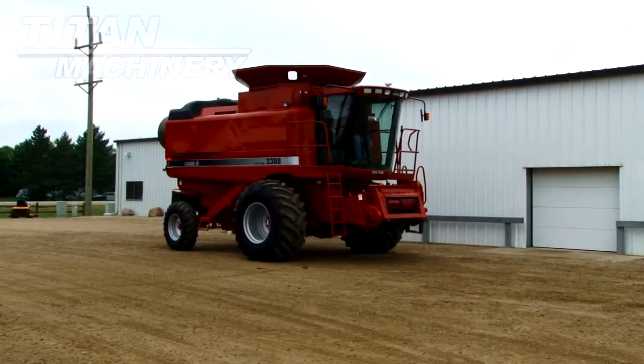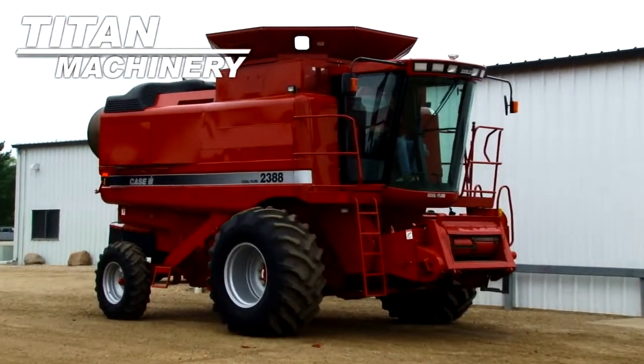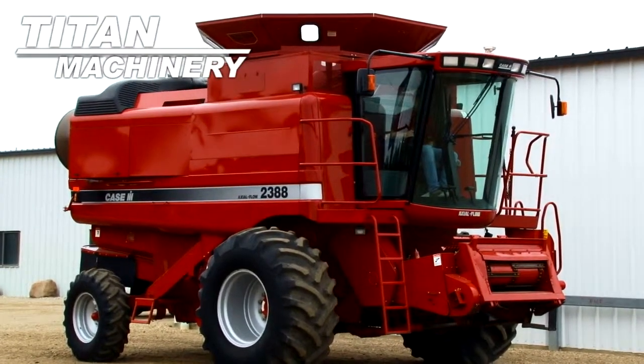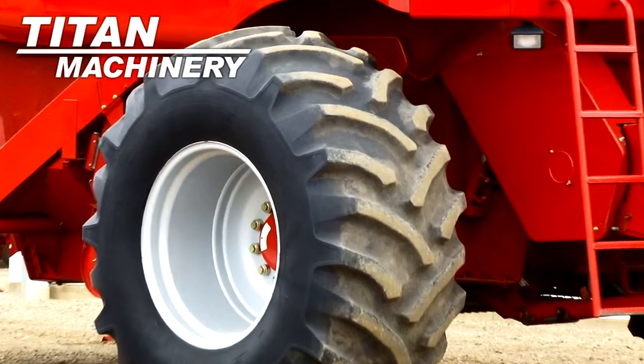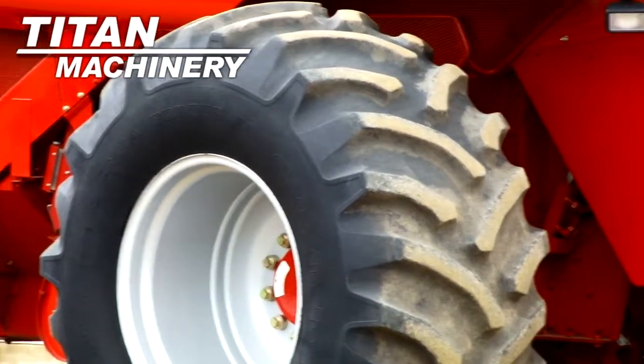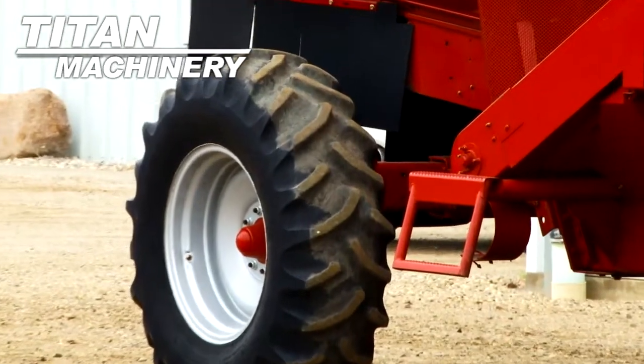Available now at Titan Machinery of Lisbon. We have a 2001 Case IH 2388 with 1682 separator hours. Drive tires are 30.5-32 R1s. Steering tires are 14.9-24s.